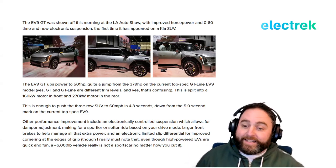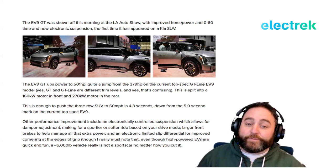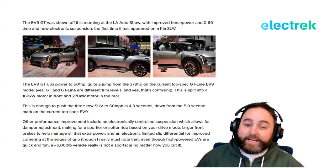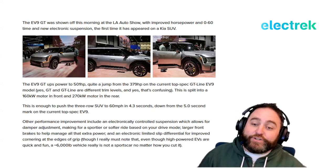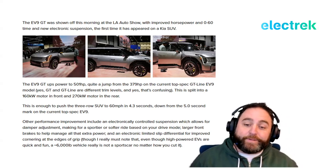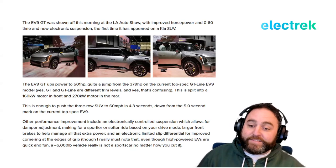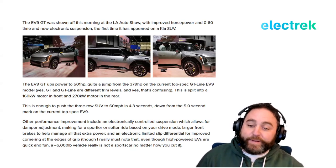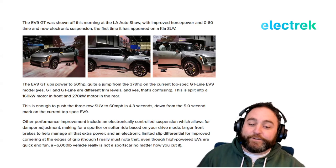The EV9 GT ups the horsepower to 501, a big jump from 379 on the top-spec GT Line EV9. This is split into a 160 kW motor in the front and a 270 kW motor in the rear — enough to push the big three-row SUV from 0 to 60 in 4.3 seconds, down from 5 seconds on the current top-spec EV9.